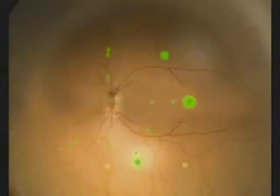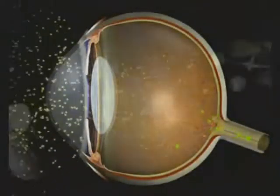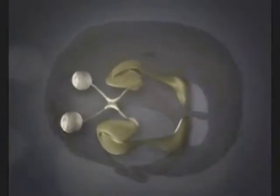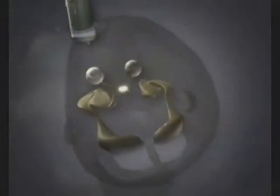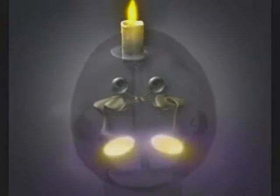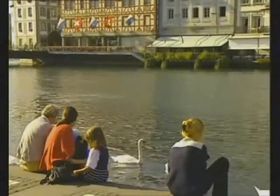These pulses are directed towards the optic nerve and then the optic pathways, before arriving at the occipital brain, where the image is formed. This process is what enables us to take in the world around us.